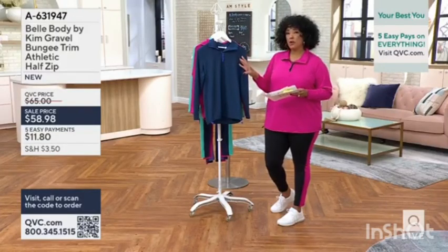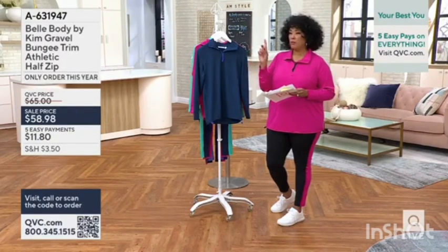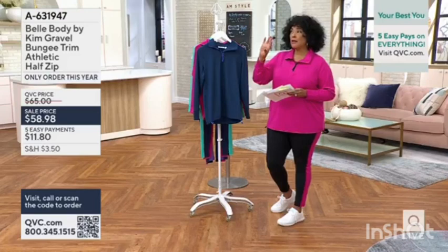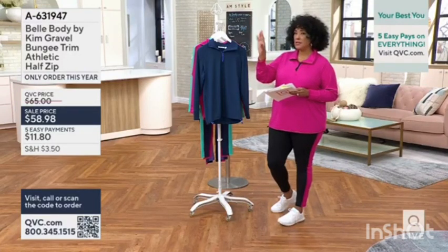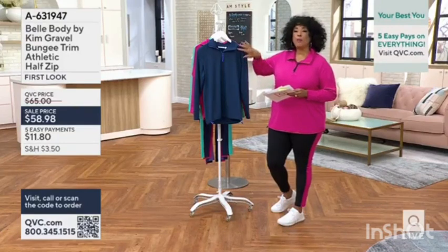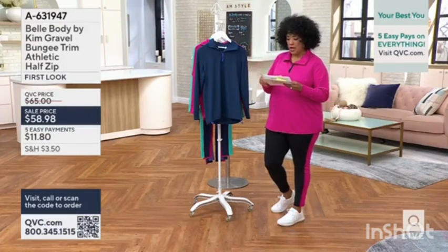I'm going to share with you what the color name is — that is how you will order on QVC.com. We understand there may be some question in terms of the picture matching, so whatever the picture says, if it's different than what I'm telling you here, order by the color I'm showing you on the screen. That way you are sure to get the color that you want.